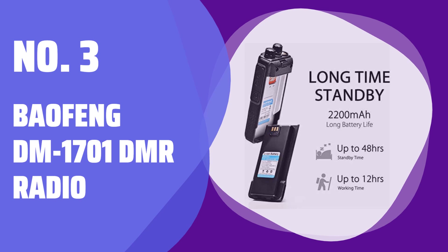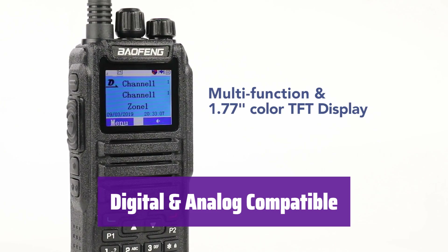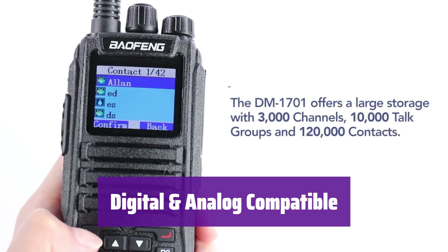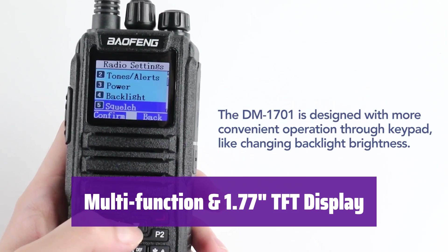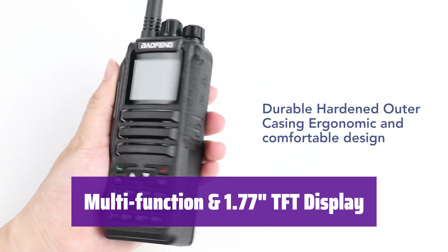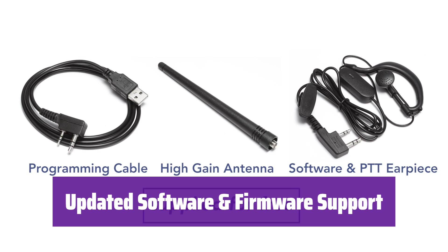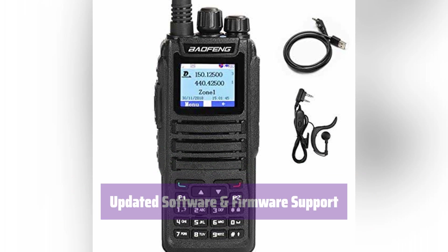Number 3: Baofeng DM-1701 DMR Radio. It's compatible with both digital and analog modes, offering incredible versatility. Enjoy 3,000 channels and access to 10,000 digital talk groups and 120,000 contacts. This radio is packed with features including manual programming, DTMF, VFO, SMS, and an emergency alarm. The 1.77-inch color display makes it easy to see everything, and it supports mass editing for complex applications with lifetime free firmware and software upgrades.